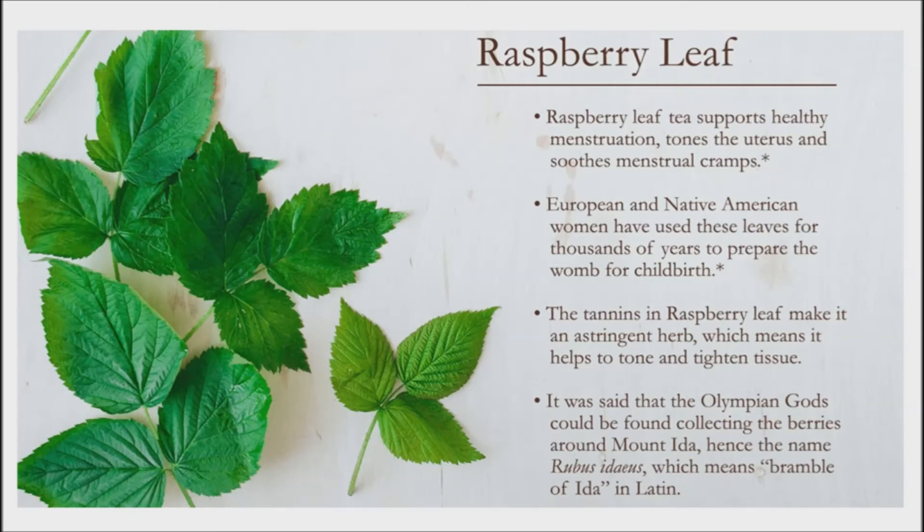To make this tea, steep 1 tablespoon dried raspberry leaves in 8 ounces boiling water for at least 5 minutes. Drink up to 6 cups a day for acute problems as needed.